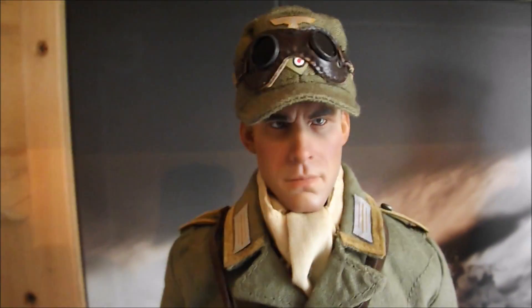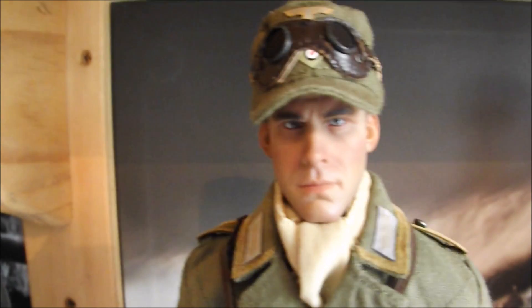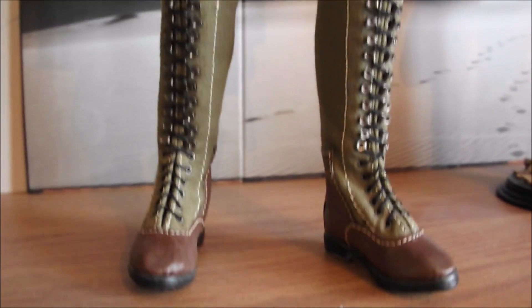And this is a German soldier from the Afrika Korps — just got the cuff insignia there. And just a little cine camera, which I thought looked kind of neat, rather than holding any sort of weapon. He's got a nice goggle, which is a nice touch for the desert warfare. And I think he's loosely based on — don't quote me on it — the German in Raiders of the Lost Ark. That's the sort of uniform they wore in the Afrika Korps.